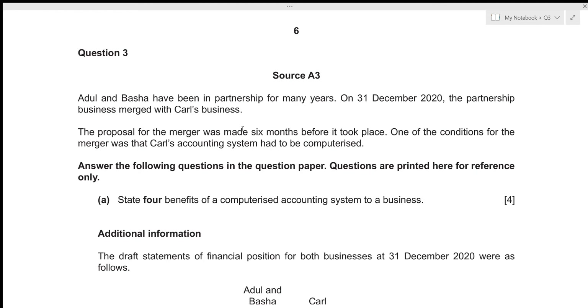Hi everyone, today we'll be going over Accounts May June 2021 Paper 33, Question number 3. This is structured Paper 3 which consists of six questions, each of 25 marks, and we are given a time limit of three hours. We will be attempting to solve each question under 30 minutes. This question number 3 is part of Section A, which relates to financial accounting.